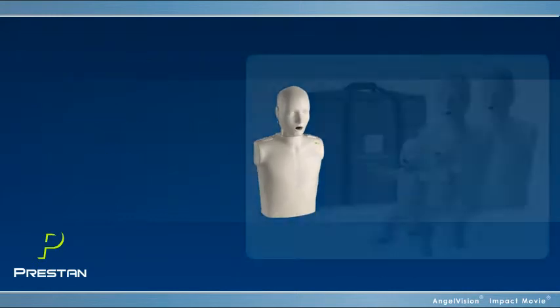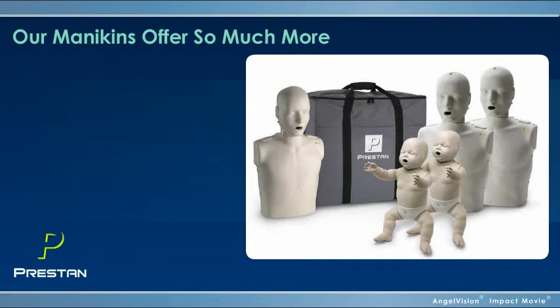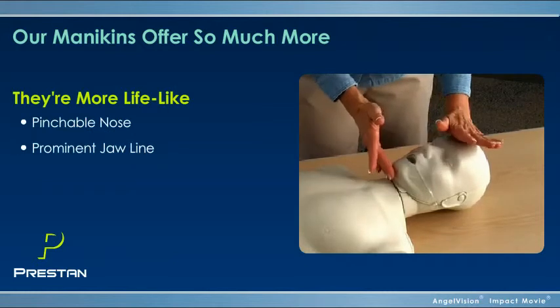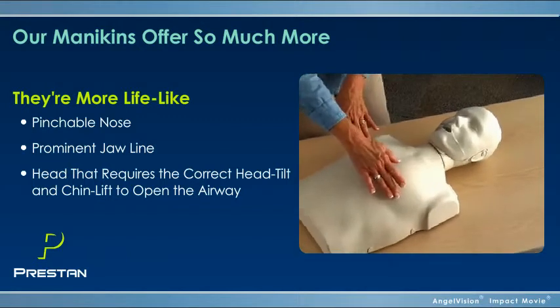Our mannequins have everything you'd expect from a high-end mannequin, but offer so much more at a more affordable price. They're more lifelike, with a pinchable nose, prominent jawline.